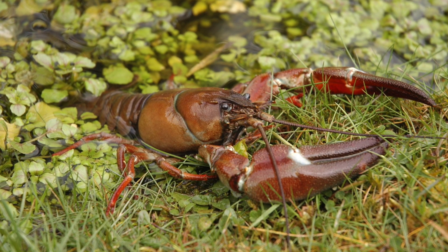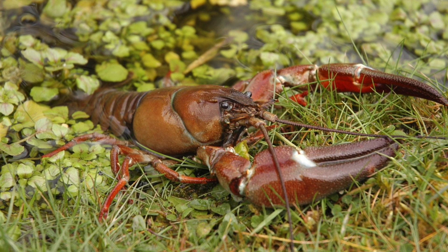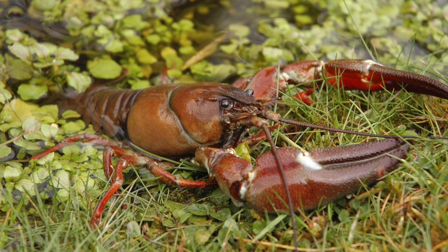This is the American Signal Crayfish, and it actually has a very long history of being a big pest.